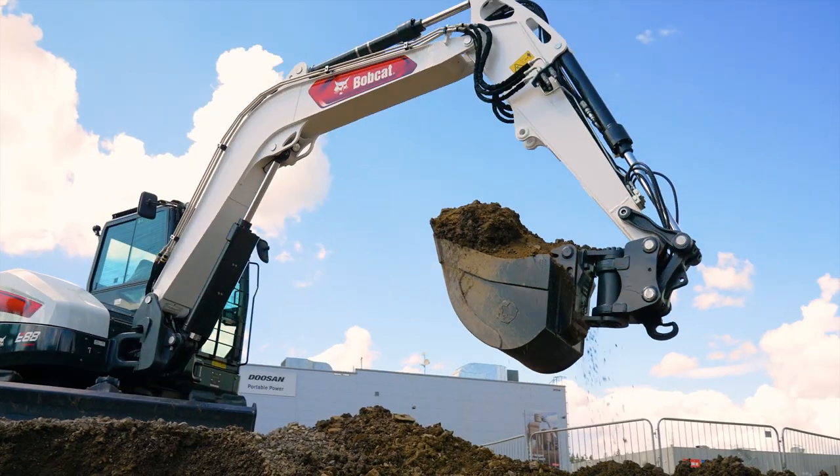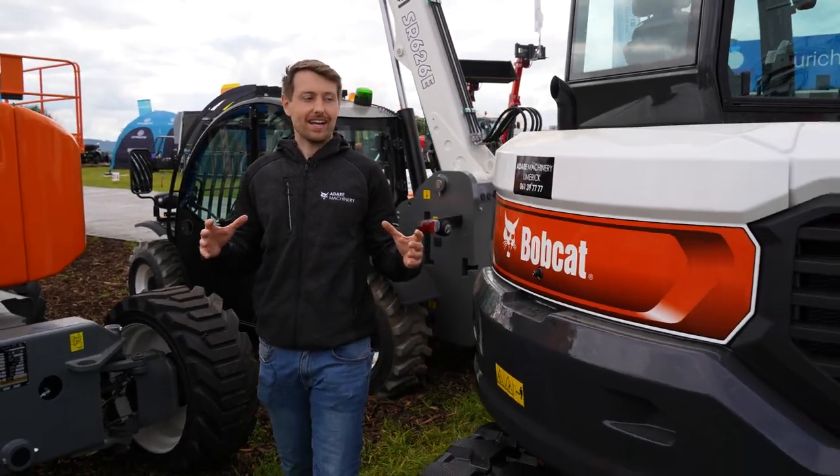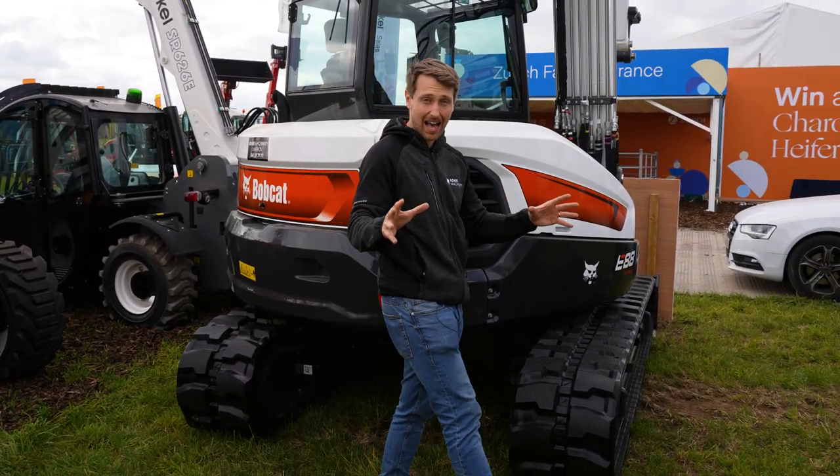And of course we have the biggest machine on the stand — the all-new Bobcat E88, the very first one in the country. I can't tell you how lucky we are to get this machine. It landed just as we were loading the other trucks to bring everything else up here, so we feel very fortunate to have it.